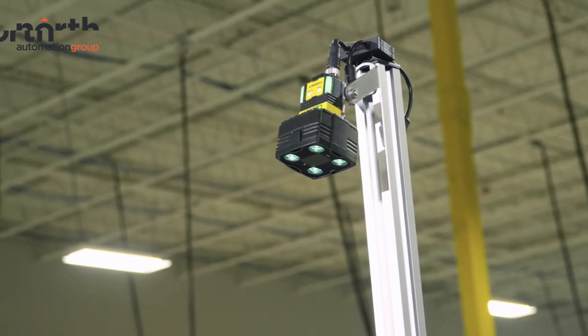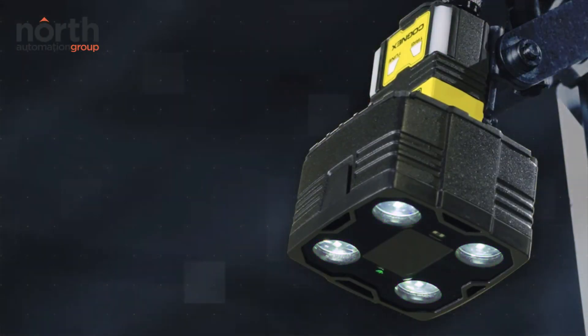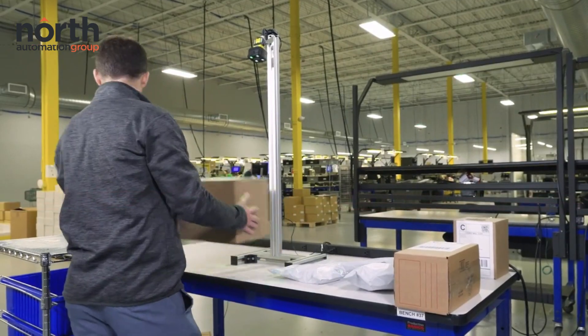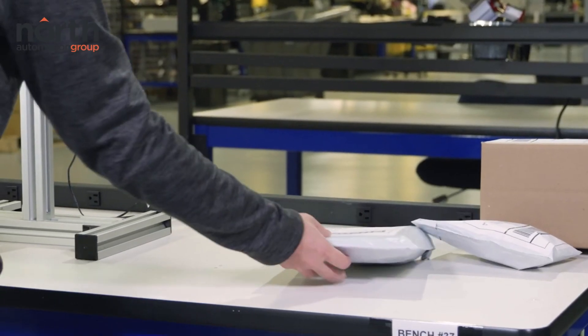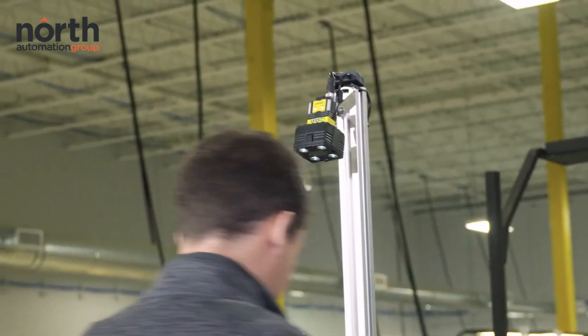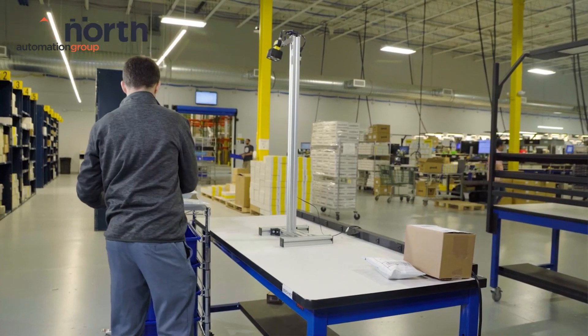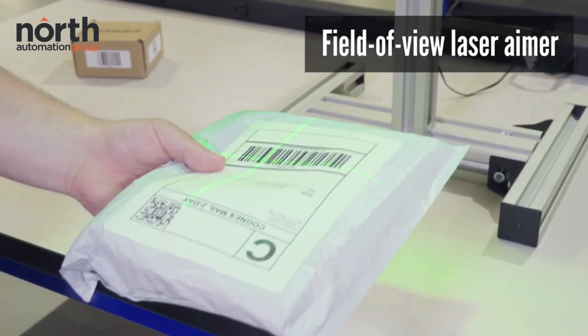Hands-free barcode scanners can read codes from long distances and from various angles, providing a robust and reliable hands-free barcode scanning solution. With built-in audio and visual feedback features, the system will also tell operators if they have scanned an incorrect barcode or if a barcode has been read successfully.